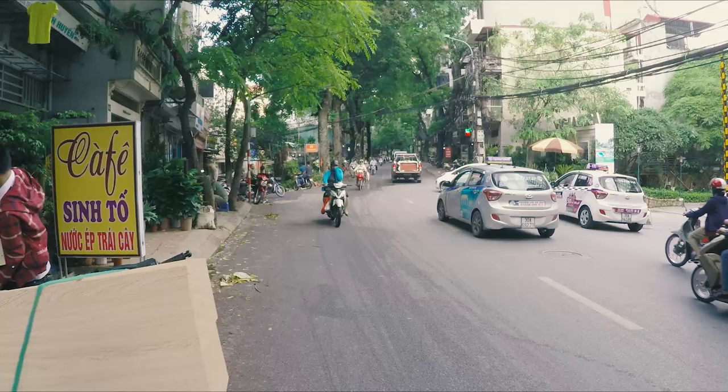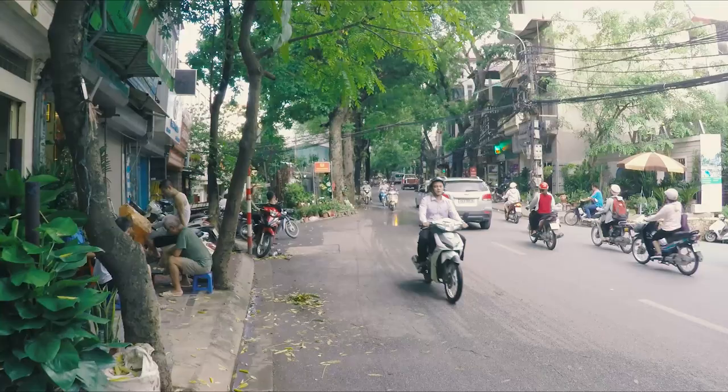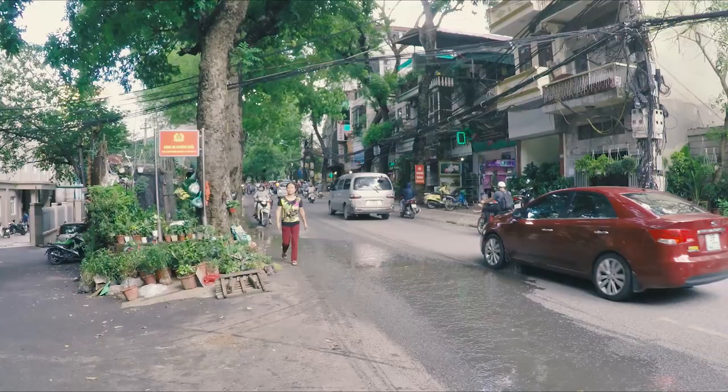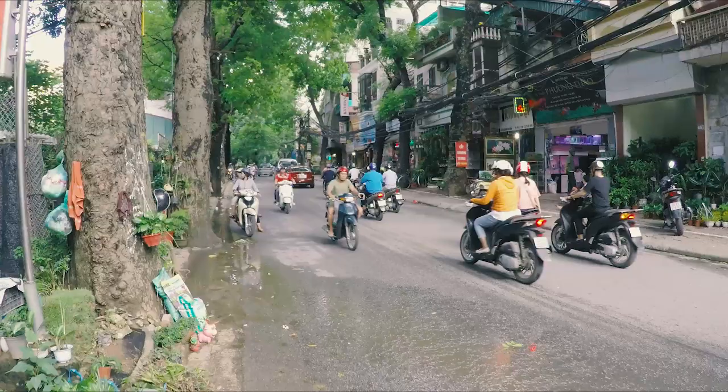This street actually runs parallel to my street — I live one street over. I read that this street was the perimeter of the wall of the old ancient capital. There was a wall to protect the palace or something like that, and that wall used to be where this street is now.